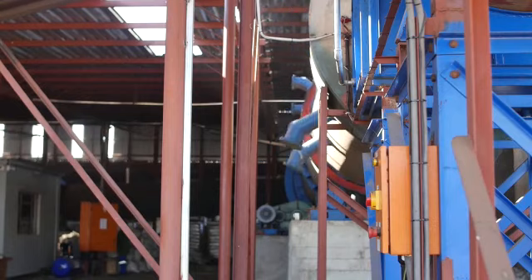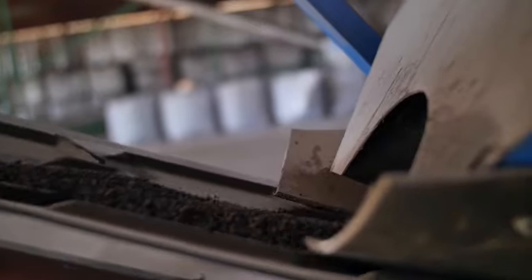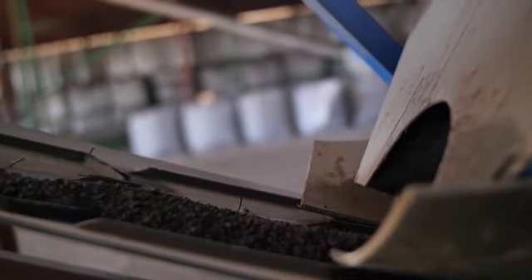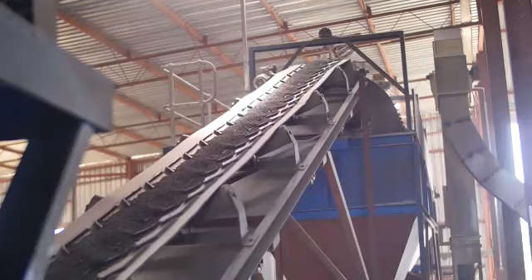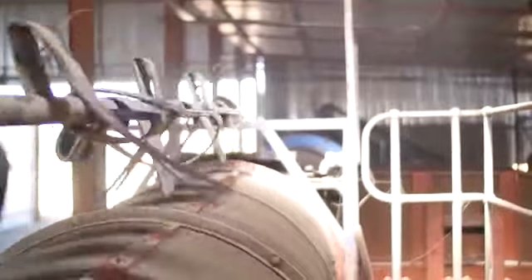Next is the cooler, which brings the temperature of the granules down to 8 degrees Celsius, which further sanitizes the fertilizer. This process of both hot and cold means that we can confidently guarantee there will be no weeds associated with our fertilizer.